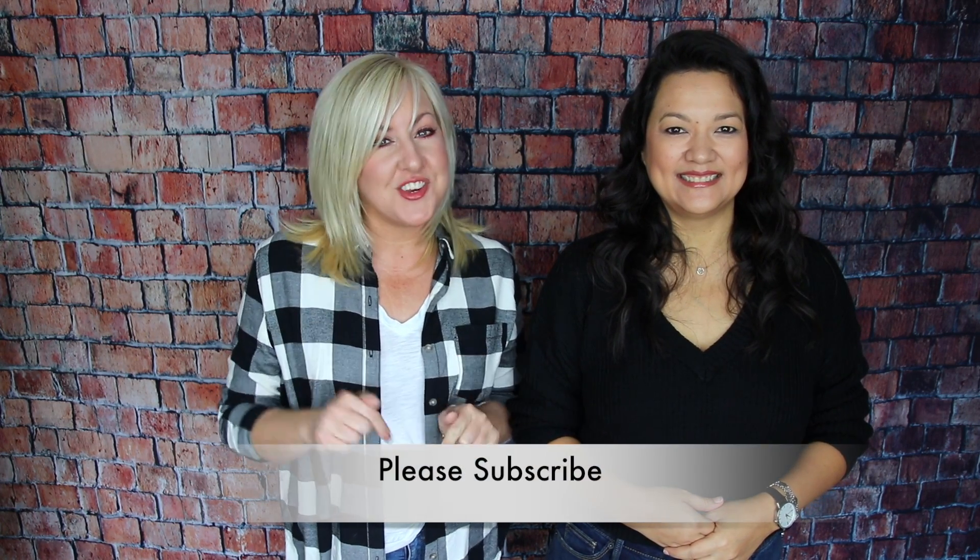Hi guys, welcome! If you are new to our channel, I'm Kelly, this is my best friend Christina, and we make videos every Sunday and Thursday all about fashion — how to dress for your body type, what are the latest trends, hauls. If you love all things fashion and you don't like spending a ton of money, we do very budget-friendly fashion tips and tricks here, and we'd love to have you back, so make sure you hit that subscribe button.